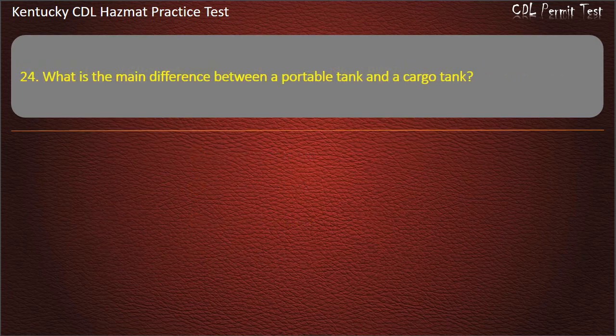Question 24. What is the main difference between a portable tank and a cargo tank?